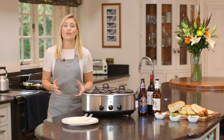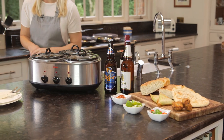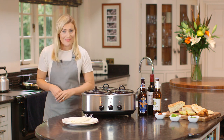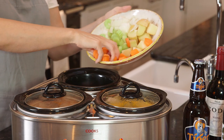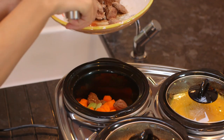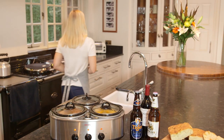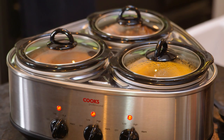Perfect for entertaining, the Cooks Professional Triple Pot Slow Cooker, with its three 1.2 litre pots, enables you to make fabulous meals without spending all day in the kitchen. Simply select your favourite ingredients, choose the required temperature, then sit back and relax. The slow cooker will work its magic through the day or night, cooking your meal to perfection.